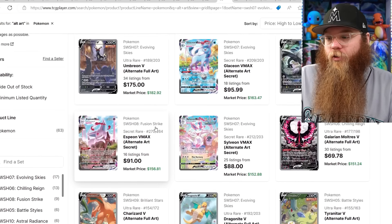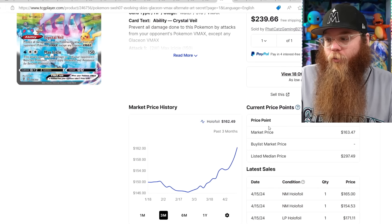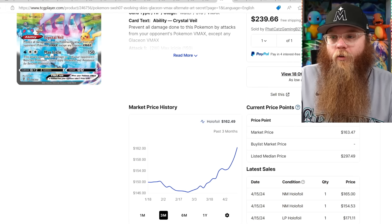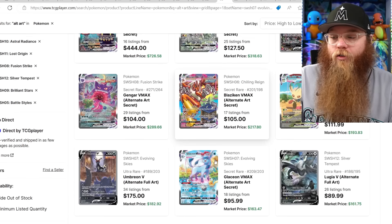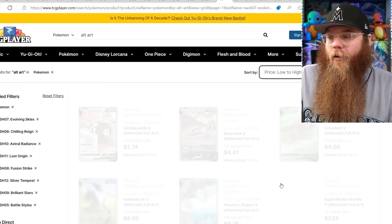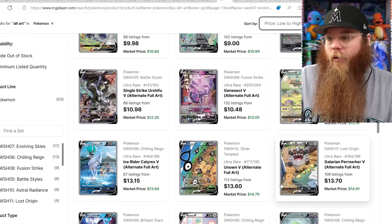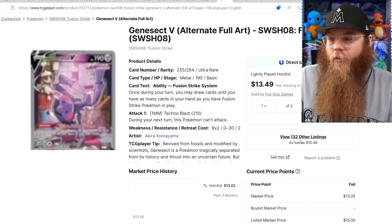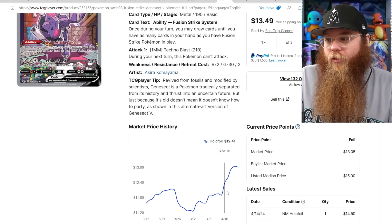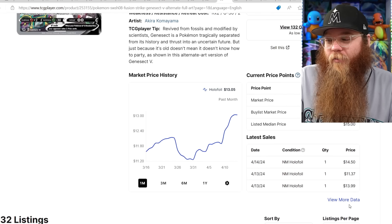Let's see if these other evolutions are going up — checking the Glaceon. I think the Glaceon is a beautiful card. Pretty much every single alternate art right now — high-end alternate arts are going up. Let's go low to high and see if a cheaper one is moving up. The Genesect is also moving up, not a ton — from $11 to last sold: $14.50, $11.37, $13.99. A tiny bit.